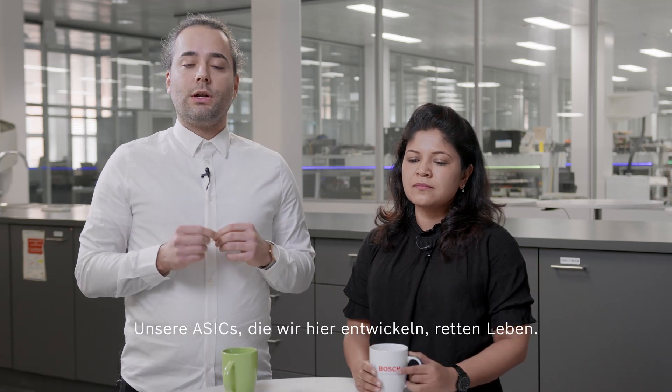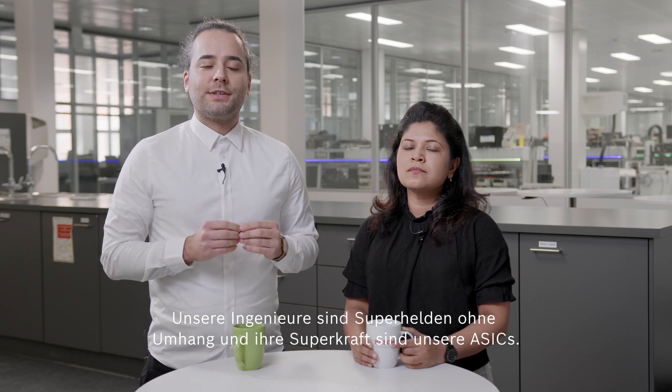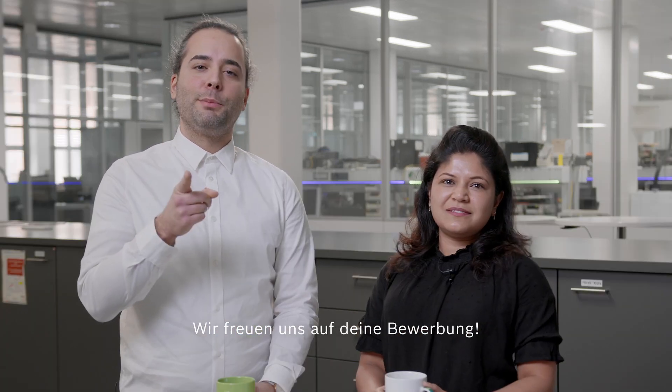Our ASICs we develop here are saving lives. Our engineers are capeless superheroes and their superpower are our ASICs. Sounds good? Start your career and join our team in Reutlingen — we are looking forward to your application.